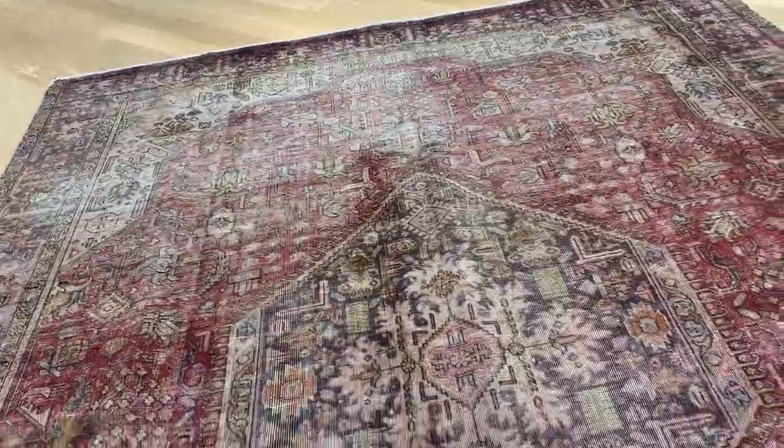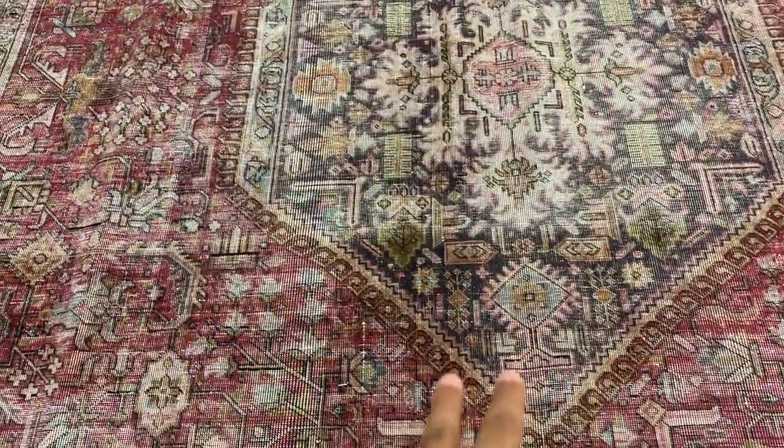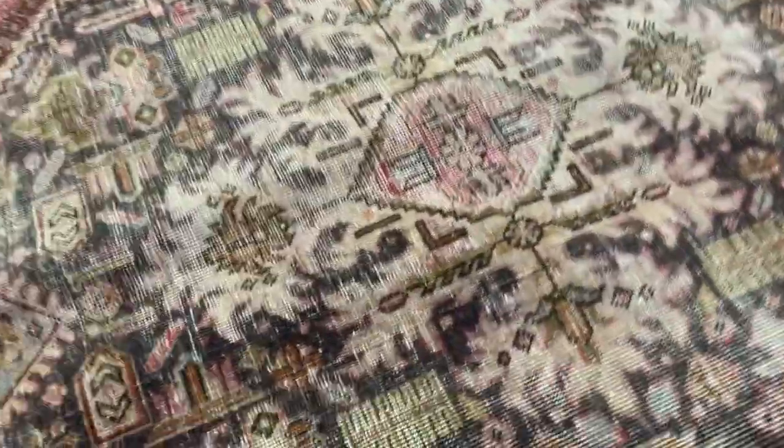The medallion has a kind of triangular shape with straight lines, where the darker areas indicate where the carpet has more pile. Inside the medallion itself, there's a charcoal blue, kind of gray, color combination.